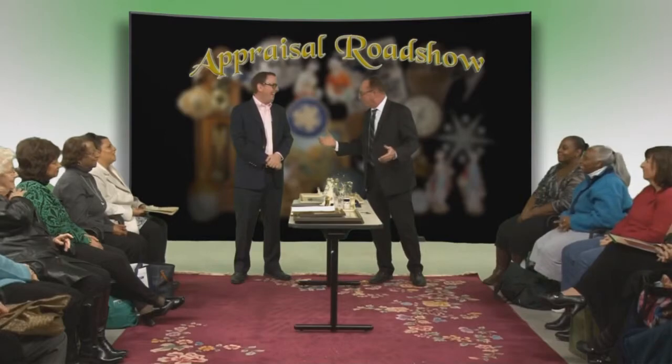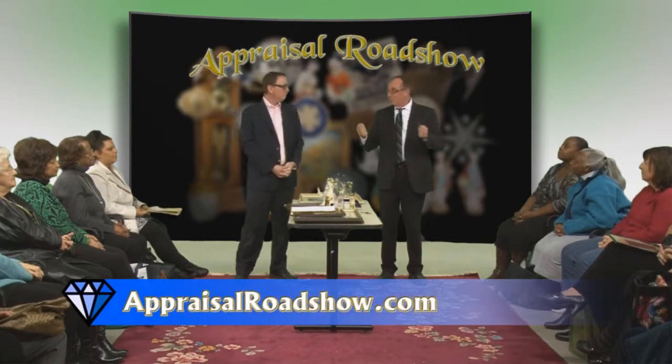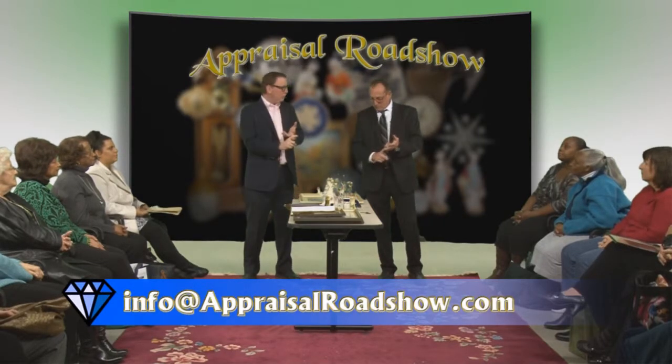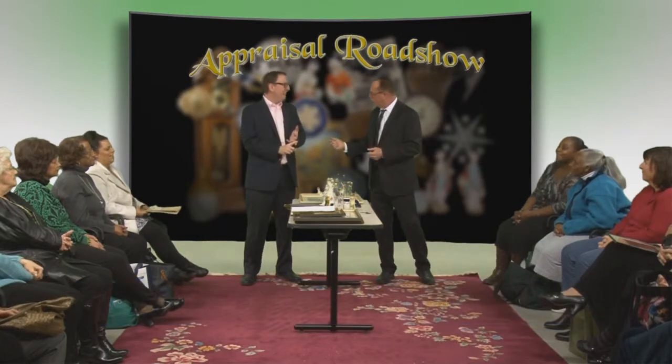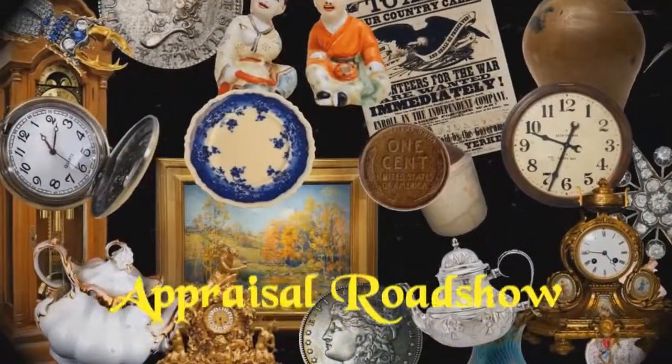I think we've seen some pretty neat pieces today. We're going to have to wrap it up. If you're interested in any more information, all you have to do is hit appraisalroadshow.com. What we'll answer is what you have and what it's worth. Thank you so much for coming. We had a great time. Thanks again. Bye.